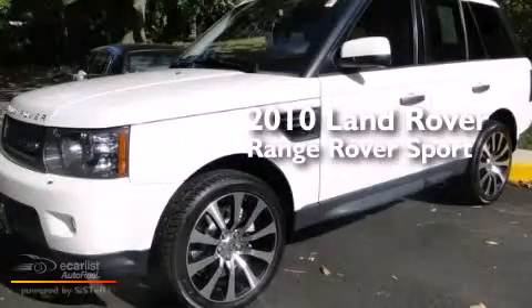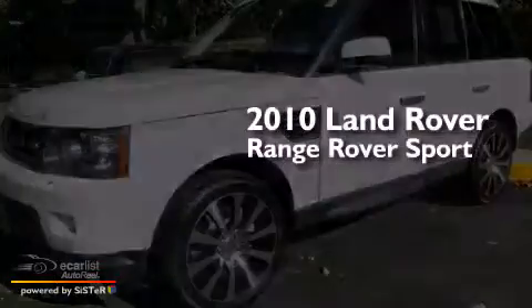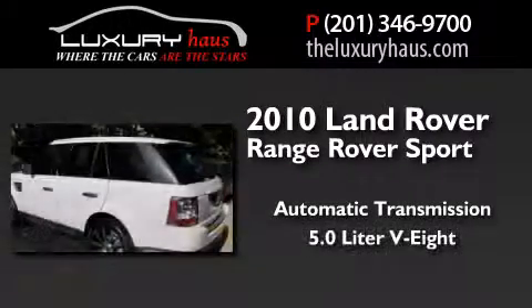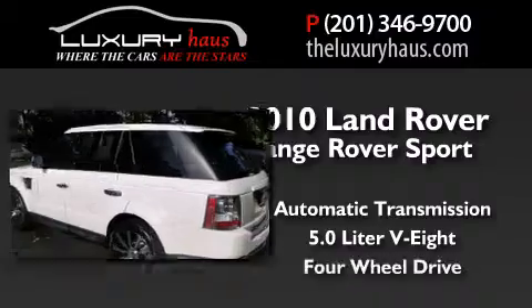This is a 2010 Range Rover Sport. This SUV has an automatic transmission, a 5.0-liter V8, and four-wheel drive.